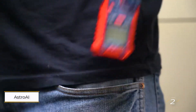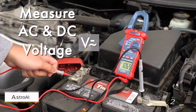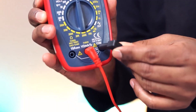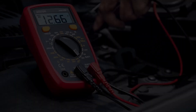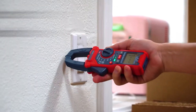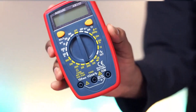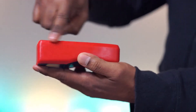Number two: Astro AI Multimeter Tester 2000. This digital multimeter is a budget-friendly option that still covers a wide range of everyday tasks. It supports both AC and DC voltage testing, making it suitable for checking wall outlets, batteries, and even DC current for basic automotive diagnostics. While the LCD display is smaller and only shows three digits, the backlit screen is a welcome feature when working in dimly lit areas.